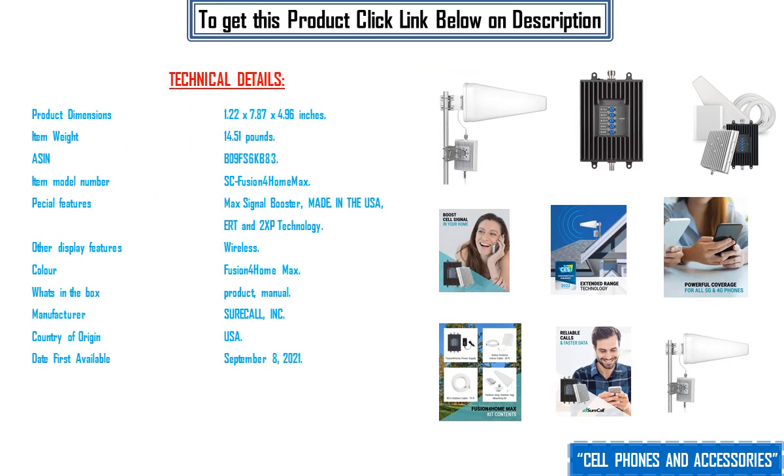Technical details: product dimensions 1.22 x 7.87 x 4.96 inches, item weight 14.51 pounds, ASIN B09FS6KB83, item model number SC Fusion4Home Max. Special features: max signal booster, made in the USA, ERT and 2XP technology.